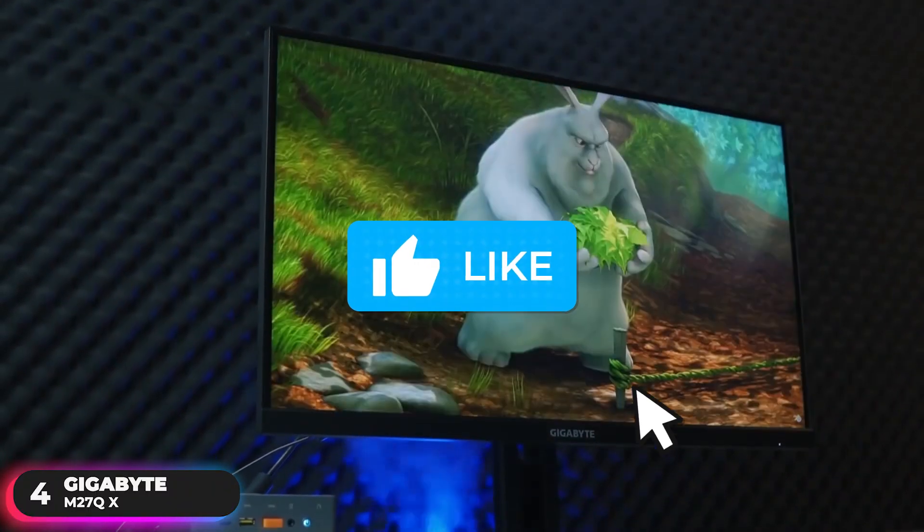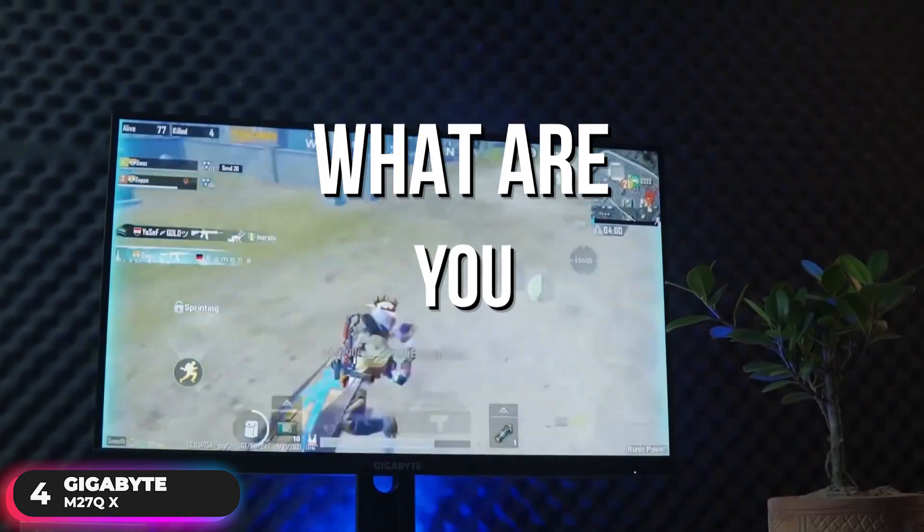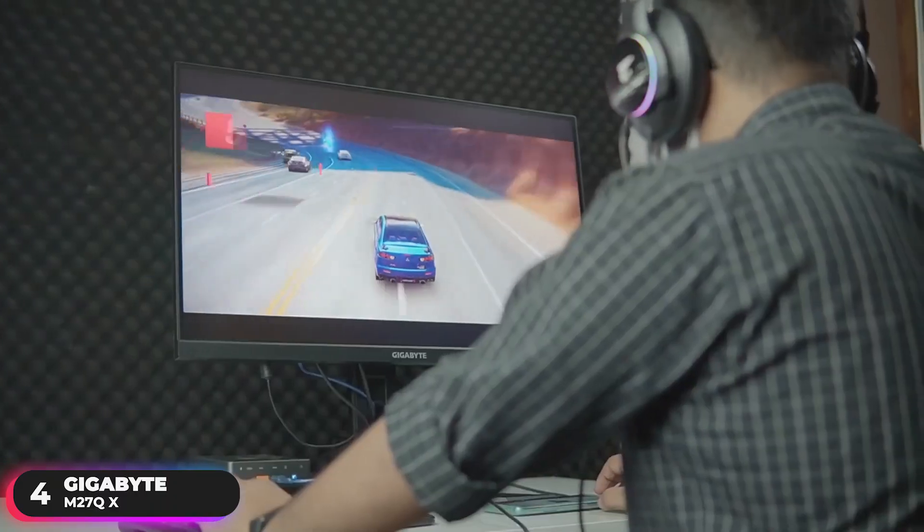Take a moment to hit the like button if you're enjoying the video. Let us know in the comments what you're currently using and if it's time for an upgrade.